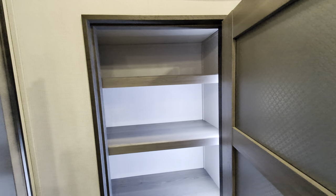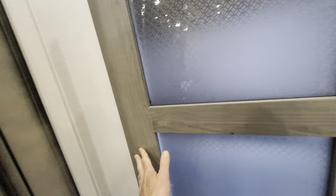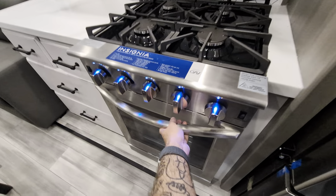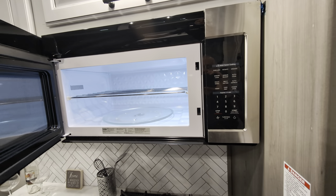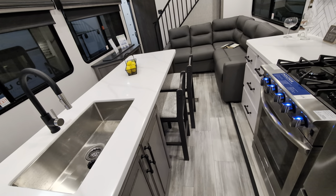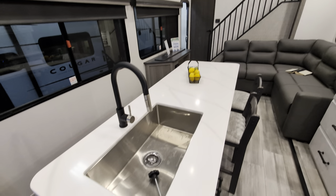Massive kitchen island — I love these seats here. You can sit there, look out at your beautiful views, and have breakfast, lunch, dinner, whatever.